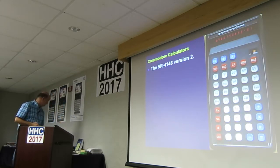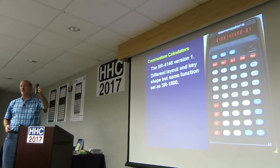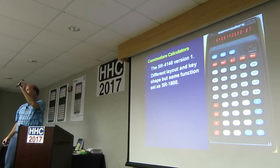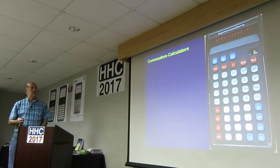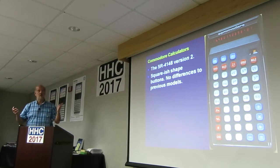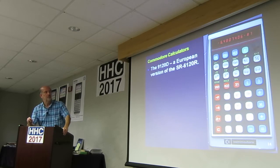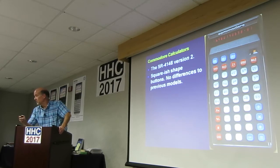This is the 4148 version 2. There is a 4148 that works on a 9-volt battery, so it is a disposable — they weren't consistent with the naming. It's got a squarish shape to the buttons but no differences to the previous model. It also looks like it has more memory — actually it had two on the other one as well. This is the European version, the 9120D. It's the exact same feature set and buttons, but it's thicker. I don't know why they were selling the thicker ones in Europe.